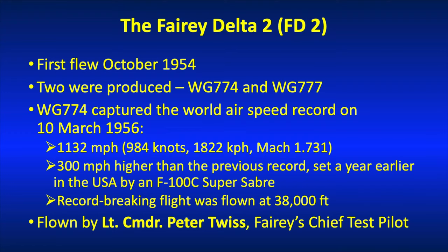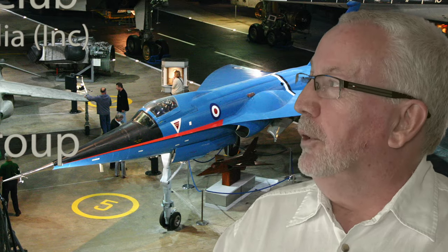So things weren't done in half measures: 1,132 miles an hour, 984 knots, 1,822 kilometres an hour, Mach 1.731 at 38,000 feet where the flight was flown. And if anybody can think of any units that I've missed there, please let me know and I'll add them in.